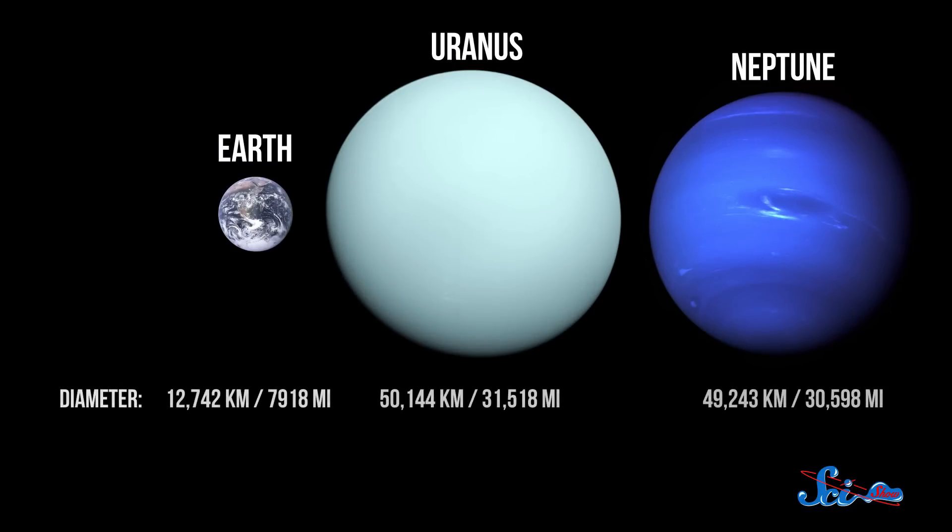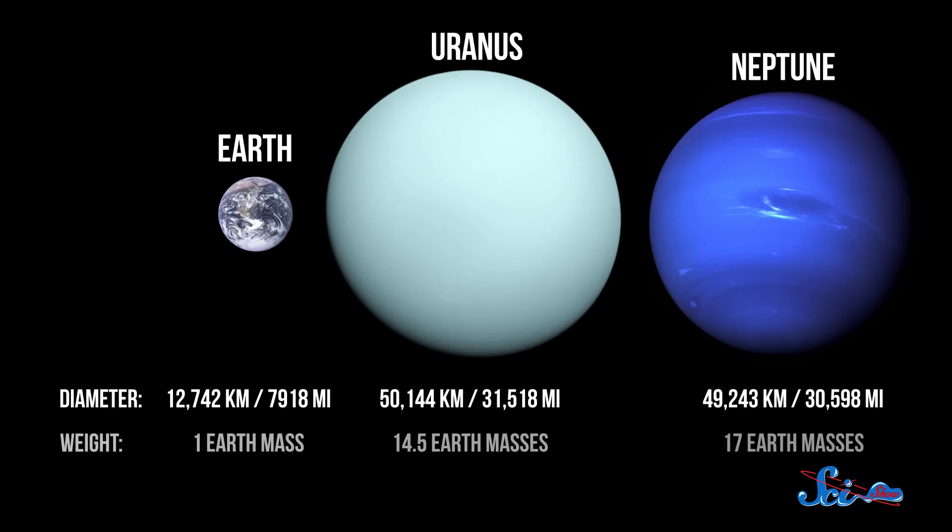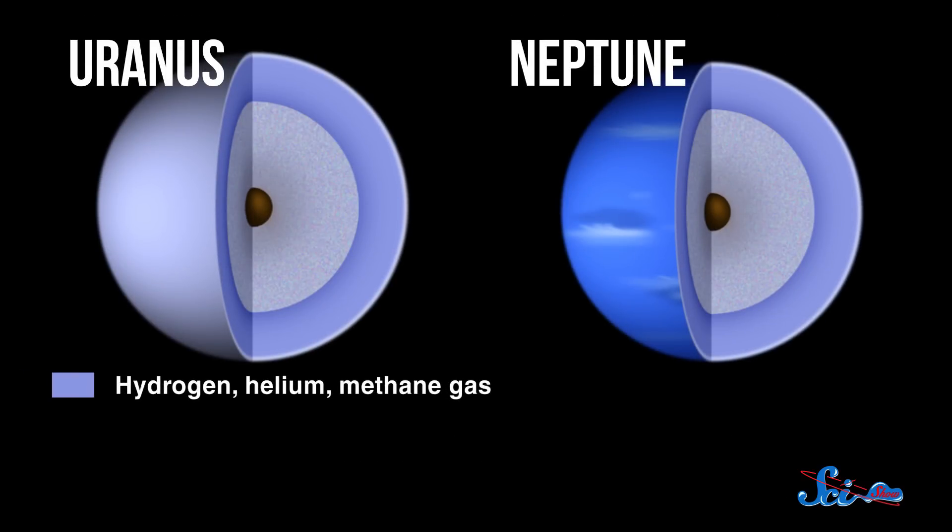Earth and Venus are often described as twin planets, but Uranus and Neptune are the real siblings of the solar system, with their similar size, mass, and composition. Both are around 50,000 kilometers across, both have about 15 times as much mass as Earth, and both contain roughly the same breakdown of gases. The freezing cold upper atmospheres of both planets are dominated by hydrogen and helium, which make up about 20% of the planets' masses. You'll also find plenty of methane.